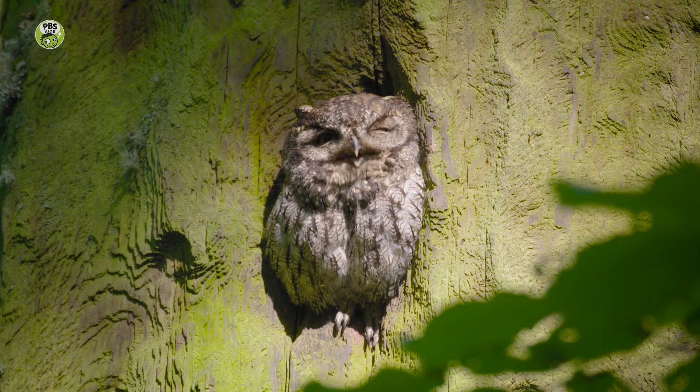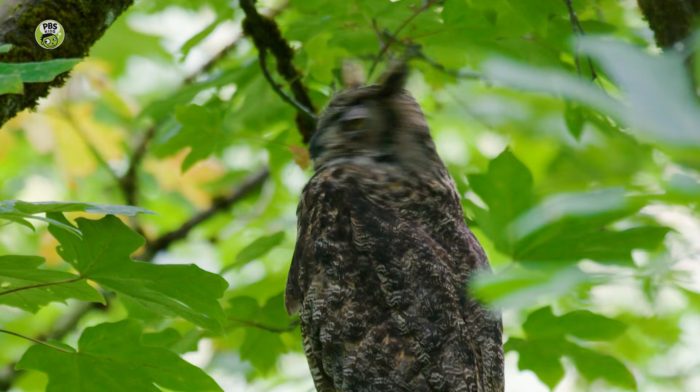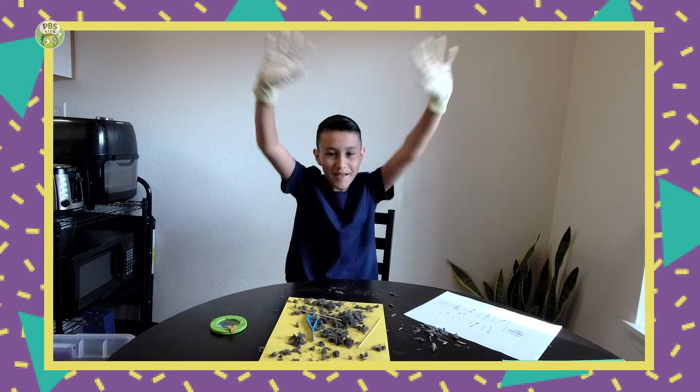Do you want to see an owl? Pellets! Mega wow!